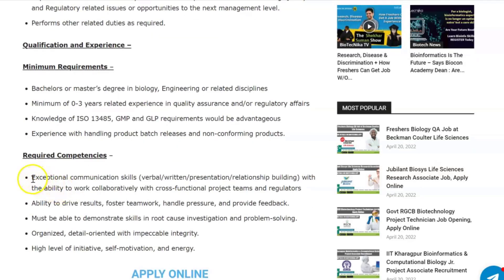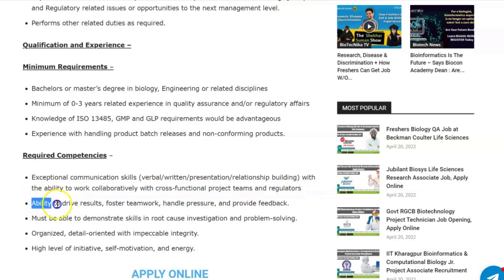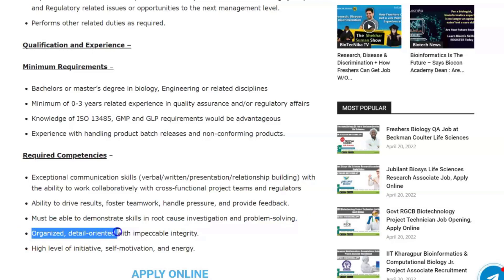Required competencies include exceptional communication skills and the ability to work collaboratively with cross-functional project teams and regulators, the ability to drive results, foster teamwork, handle pressure, and provide feedback. You must also demonstrate skills in root cause investigation, problem solving, and be organized, detail-oriented, with high initiative and self-motivation.